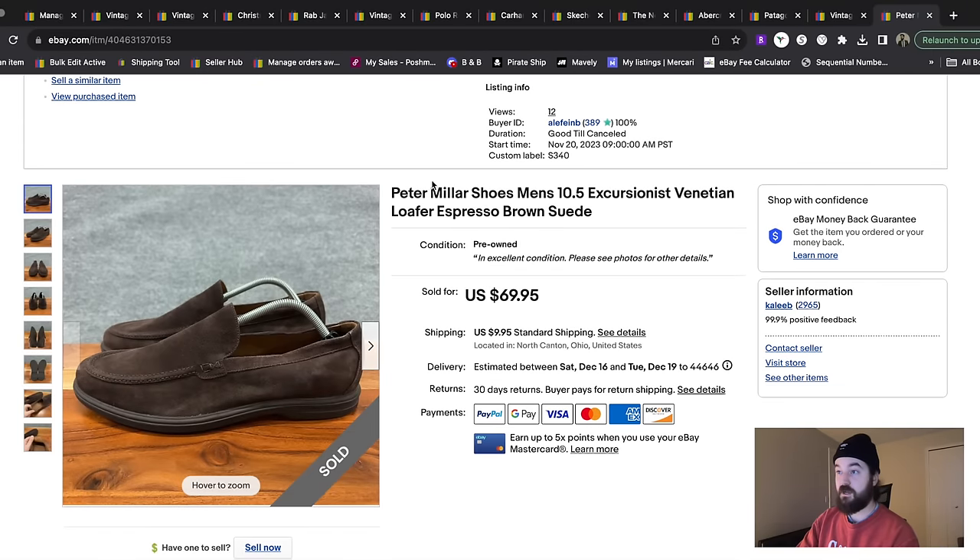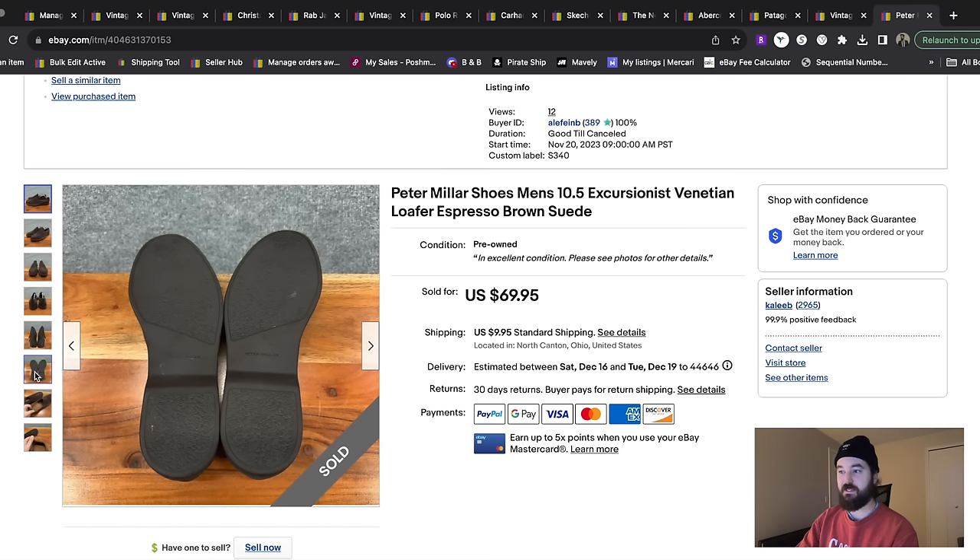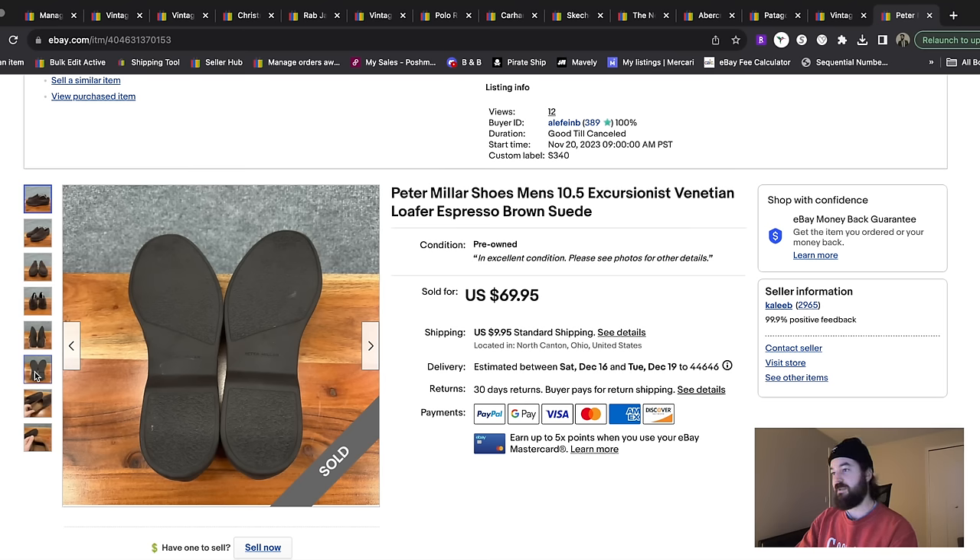Here's another shoe — these are Peter Millar shoes. Of course, anything Peter Millar you're going to want to look up. I used Google Lens to find that these were Venetian loafers in a really nice suede, and they were basically in new condition. They sold really fast at full price — $70 plus shipping.